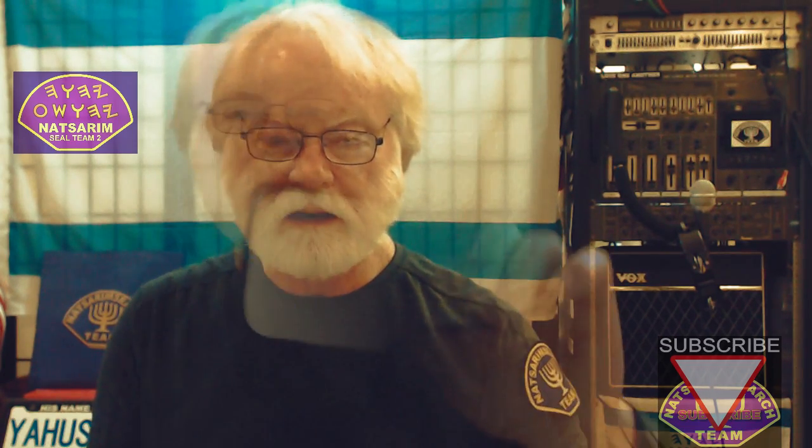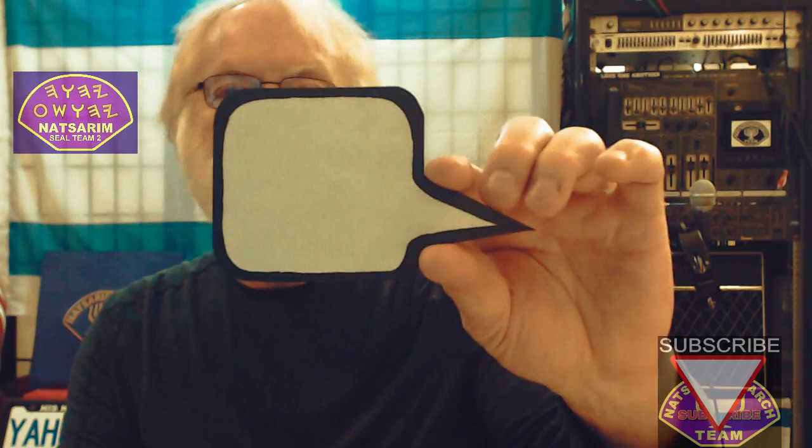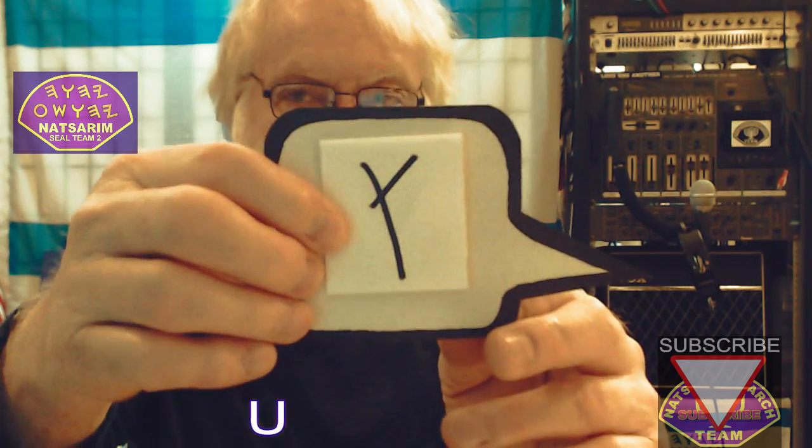This is a blank slate right here. What you want to fill in here is important. Let's put this letter up here — because the third letter of the name, the third vowel, is a U. The sound of a U.